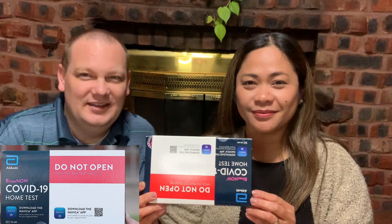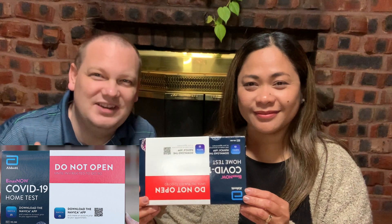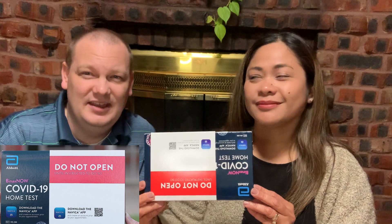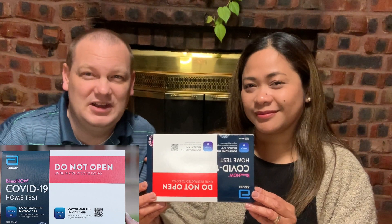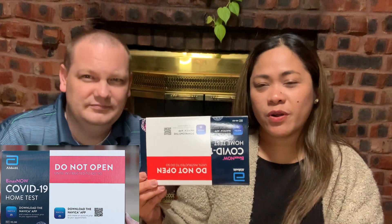We are introducing the Binax Now COVID-19 home test. It's cheap and fast — easy to use. This is honestly an affordable option for anybody that wants a very quick and easy way to get results. It's $25 per test and you literally get your results in 15 minutes. You can order this at Walgreens, and they usually come in a package of six for $65.